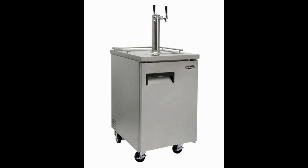The Kegco Commercial Direct Draw Beer Dispenser is severely overpriced. Even though this outdoor kegerator is NSF compliant and features a commercial grade setup, there are much better options out there at significantly lower prices.